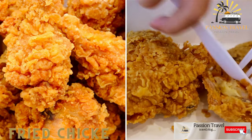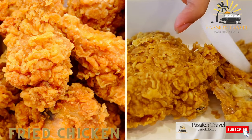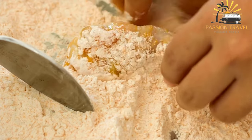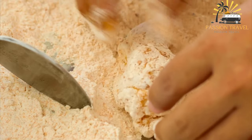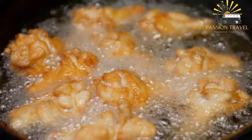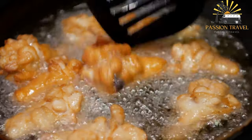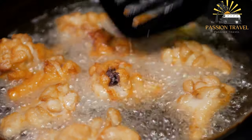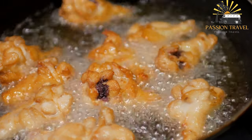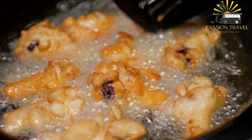Fried chicken. Taiwanese fried chicken is often seasoned with salt and pepper or a spicy seasoning blend, and is served with a variety of dipping sauces. Fried chicken is made by coating chicken pieces in a seasoned flour mixture and deep-frying them until crispy and golden brown on the outside and tender and juicy on the inside. Most recipes call for a basic mixture of flour, salt, pepper, and seasonings like paprika, garlic powder, and onion powder.